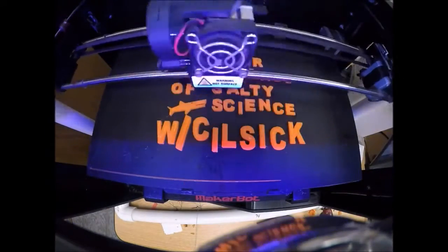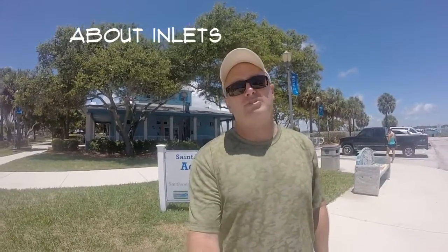Hey everyone and welcome to another episode. Today I'm at the St. Lucie Aquarium at Fort Pierce. They feature the Smithsonian Ecosystems exhibit, and I am standing right here by the Fort Pierce Inlet.